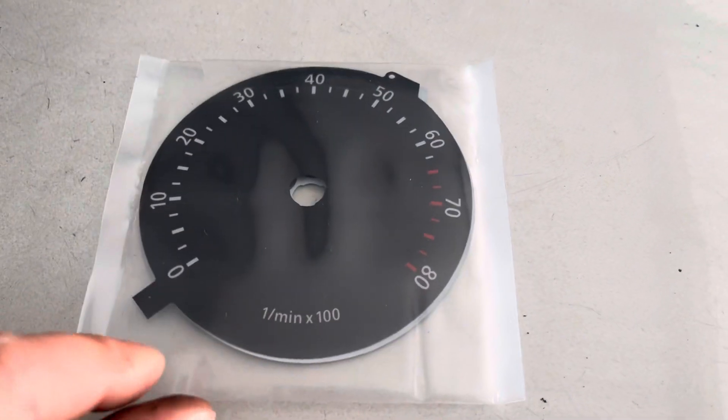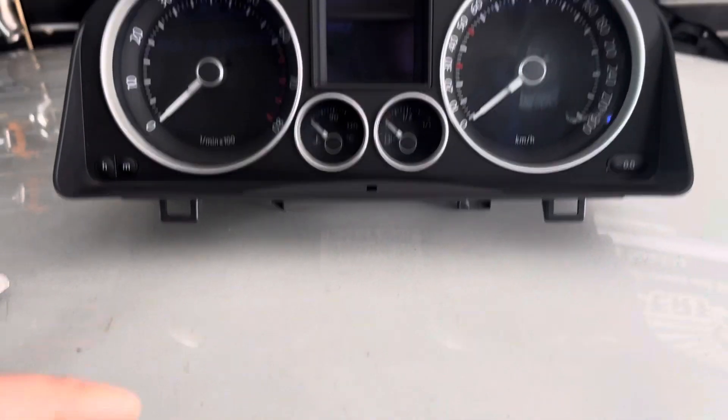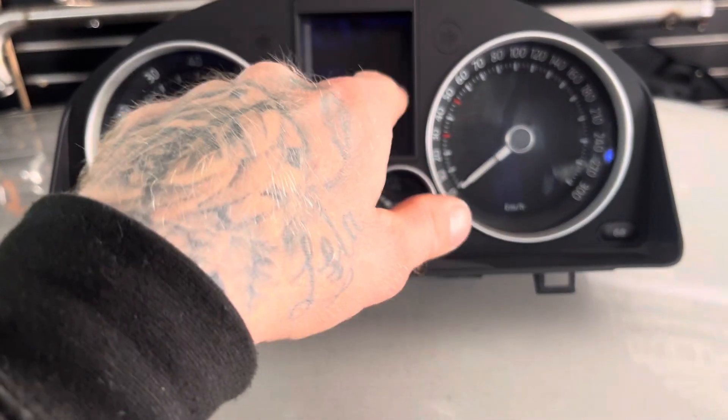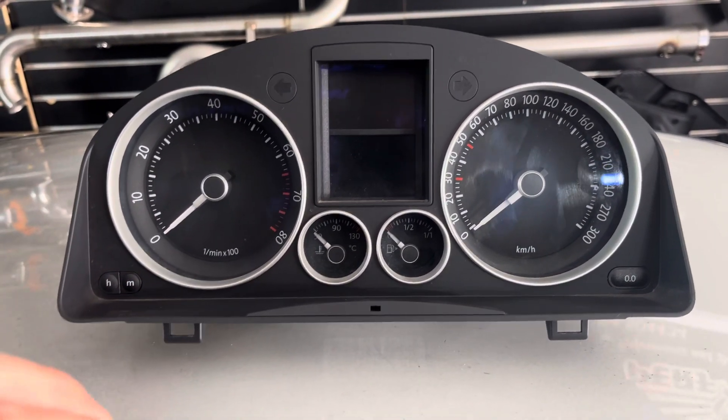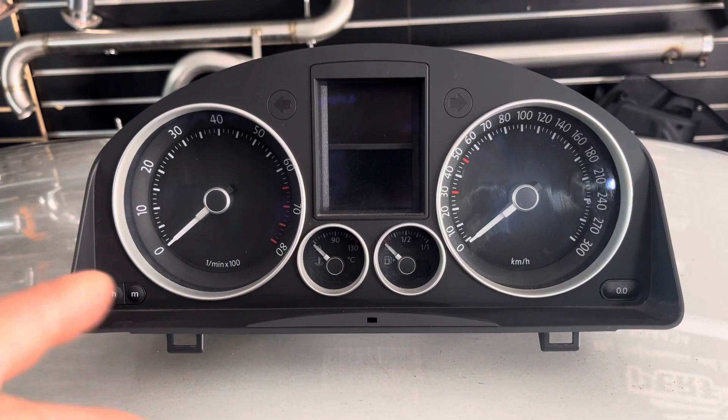All the customer will need to do once we've fitted these is to get the digital part adjusted so that we can convert the reading from kilometers into miles.